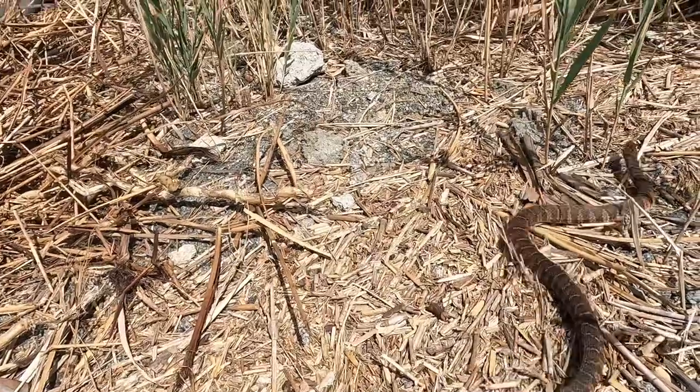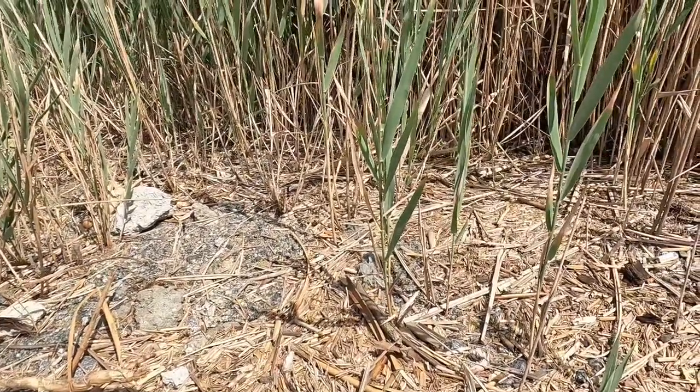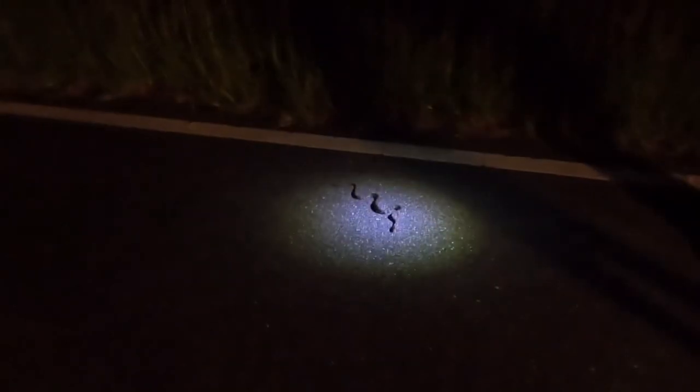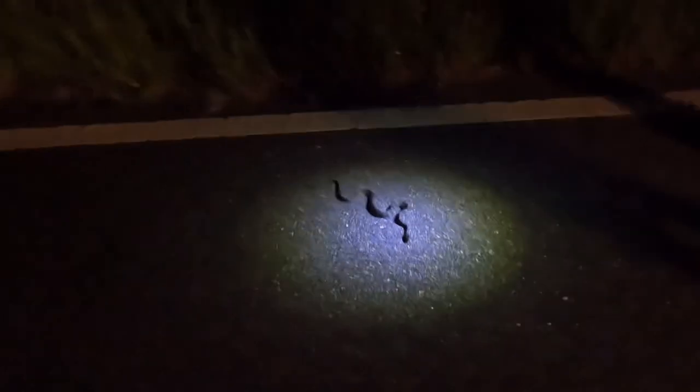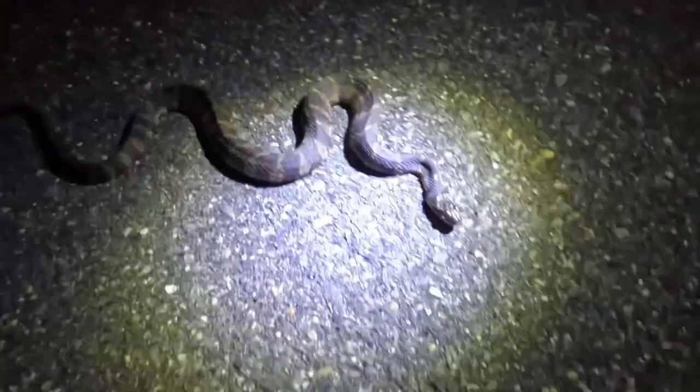This is a nice common water snake that unfortunately got away from me inside this clip as I was trying to pose it for a nice picture and video shot. This I believe is a banded water snake — pretty nice, first live snake found tonight. Let's go ahead and let this guy on his way.